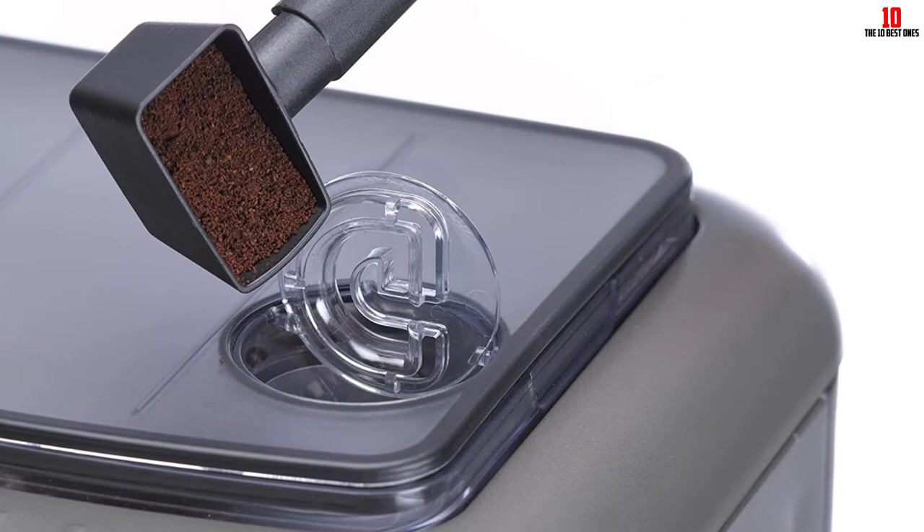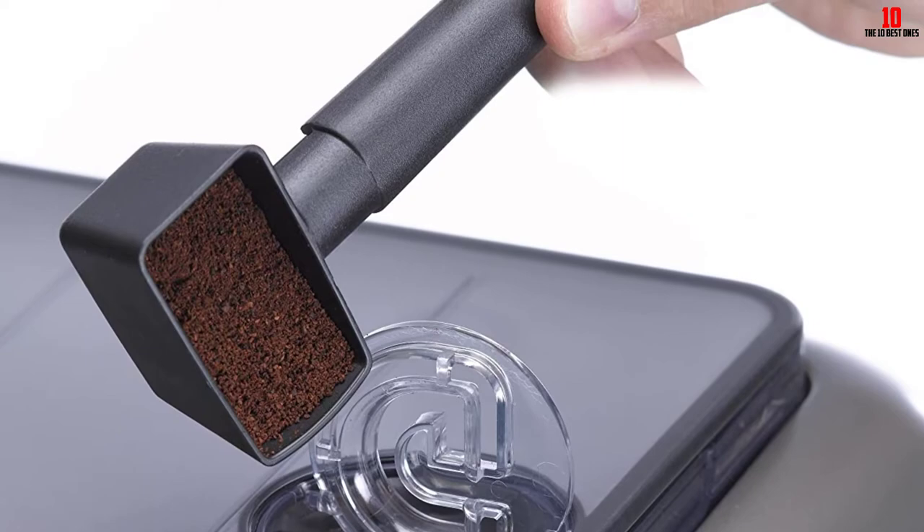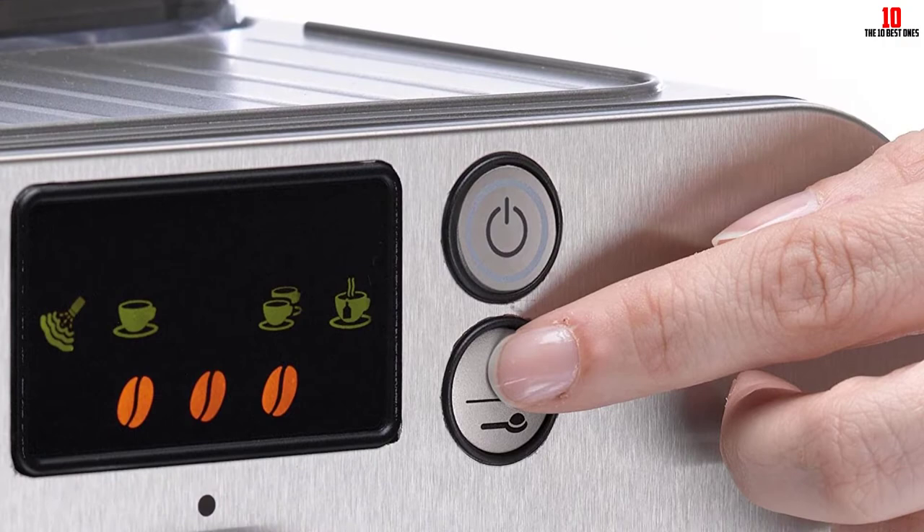If you want an Americano, this machine delivers hot water on demand. You can also use the manual frothing wand to create the foam and steamed milk you need for latte, macchiato, or cappuccino.